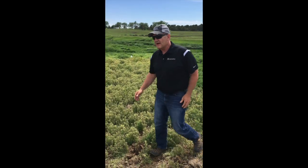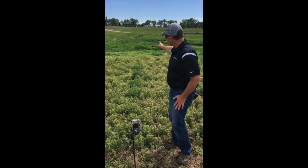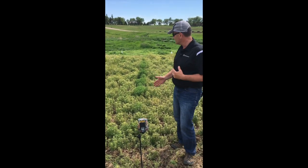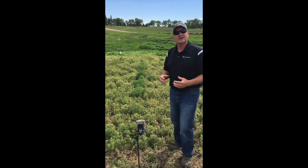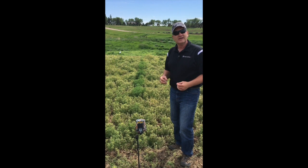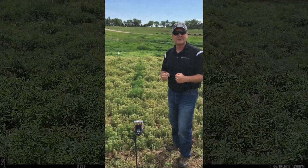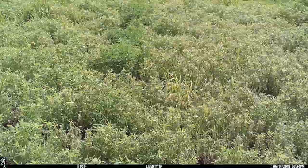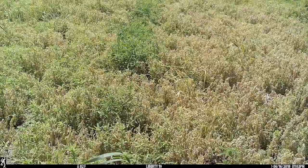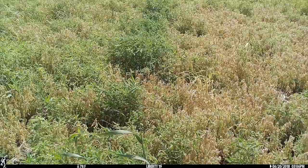In the meantime, we've set up a time-lapse camera right down the middle of the two treatments. As you can see, we left a little skip right down the middle so you can actually have a check right between the two treatments. What we want to show you is the advantage of adding the Last Chance adjuvant in with your Liberty treatments. So keep checking back and we'll show you the differences. Thank you.